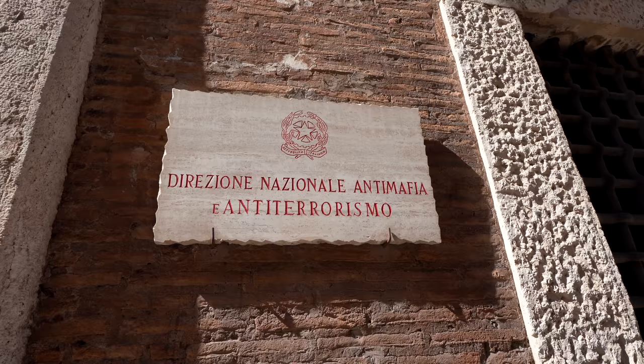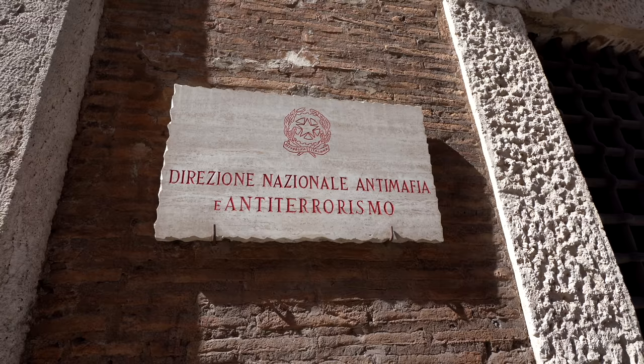Via Giulia is probably the safest street in Rome because it hosts the general direction of anti-mafia and anti-terrorism, and there's a lot of military and police around it. We just saw a judge who was brought in with police everywhere. So we can really walk safely on this street.